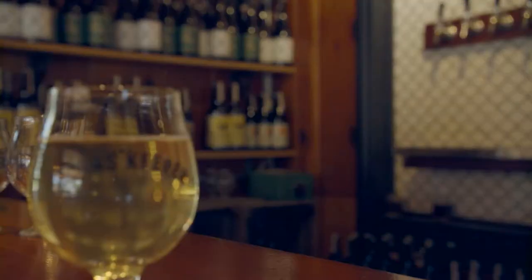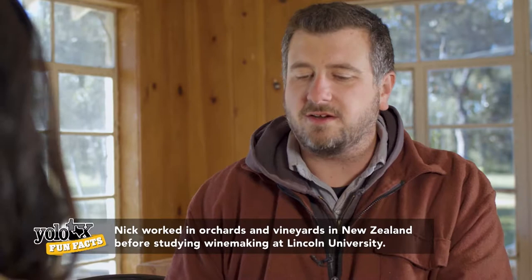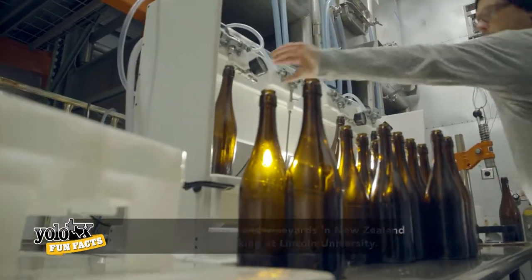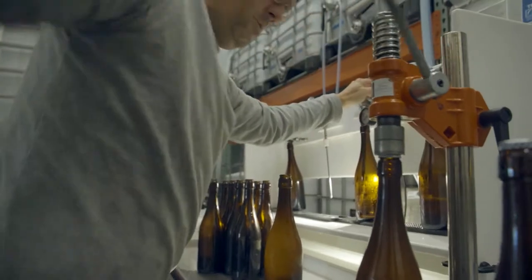Who better to give me the lowdown on cider than cider maker and co-owner Nick, who started making cider when he was in New Zealand studying winemaking. There are some misconceptions about what cider is, but cider is to apples as wine is to grapes. To make quality cider you need good apples, and then you need to be really delicate in the way you ferment them — low and slow, just like making aromatic white wine.